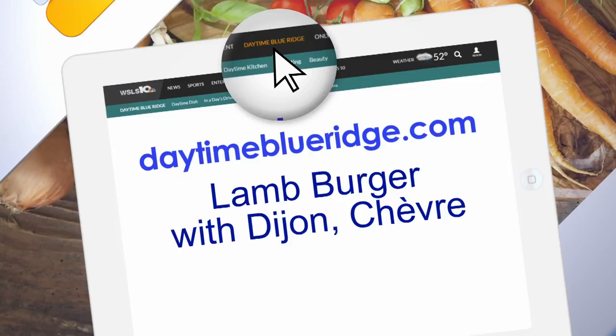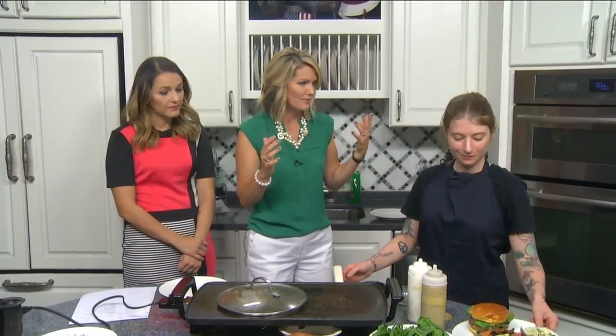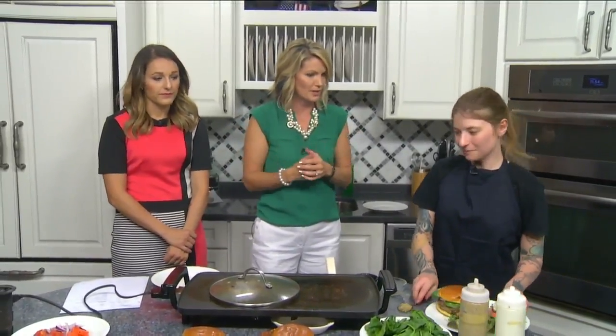In the meantime, order this for yourself at FBS Cafe and Spirits. They're located inside the Patrick Henry, and you can give them a call or go online or Facebook for more information on what they're serving up daily. We have specials every week — I like to offer something new. Thank you so much for coming in. No problem, thank you guys.